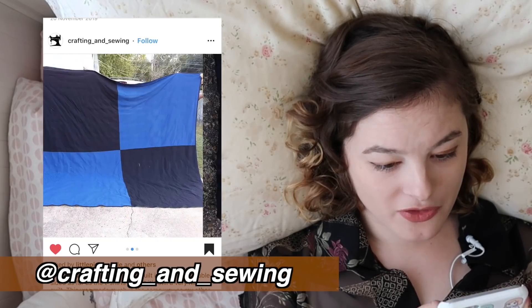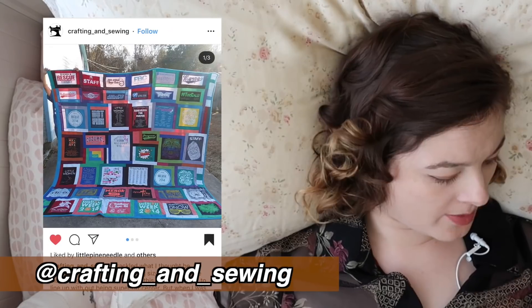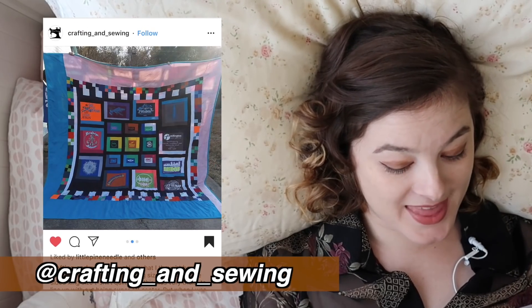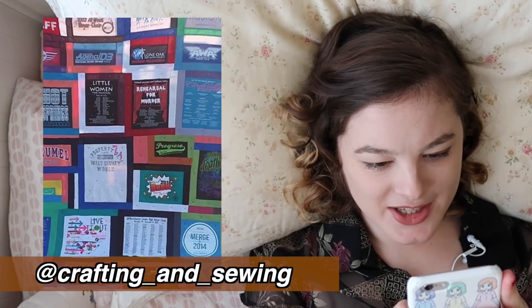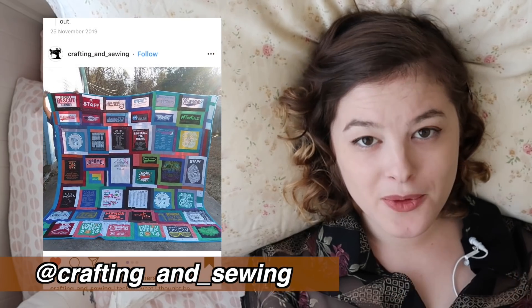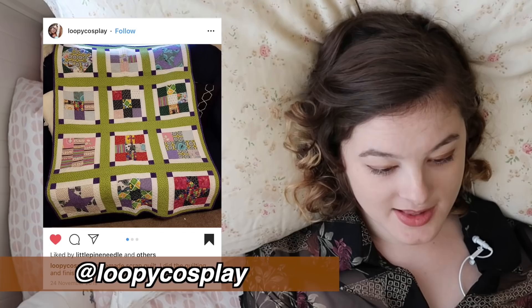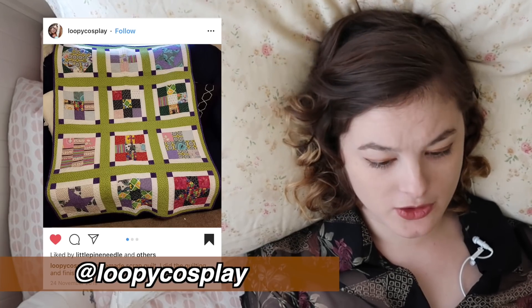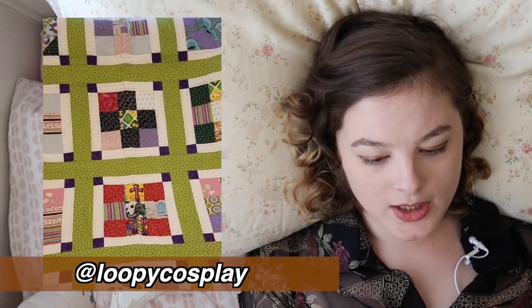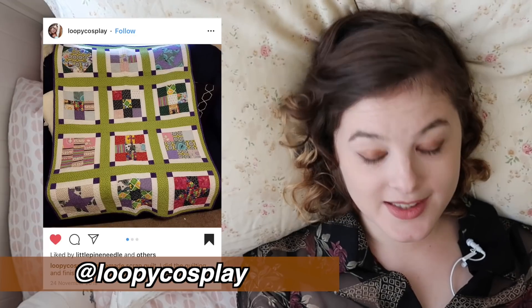What a good way to show off all your old logos and band t-shirts by making an entire blanket out of them. That's so cool. They did a third one too — this one has a bunch of musical t-shirt logos from various musicals and staff t-shirts for festivals. What a cool way to remember these things instead of having them lost in a cupboard somewhere. You're amazing. And then we've also got Loopy Cosplay, who made a scrap quilt using all different types of scrap pieces, and it's amazing how cohesive it looks with the same borders around all the different scrap pieces.